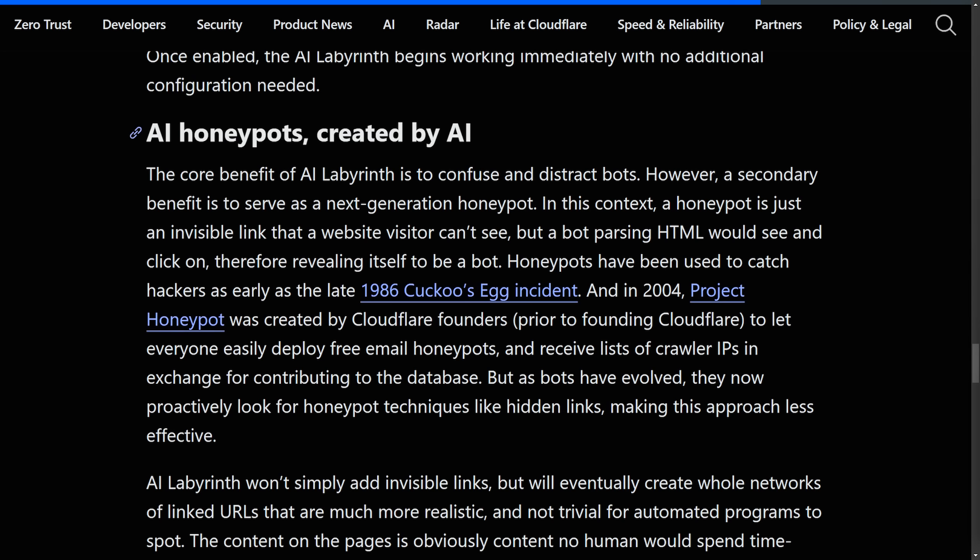Cloudflare handles around 10% of all web requests globally and already protects millions of websites. Due to their immense scale, they can effectively identify and mitigate attacks like web crawlers. Protections like AI Labyrinth are going to benefit a huge segment of the internet immediately. They have robust infrastructure and the means to build AI like this, making it a big deal. Think about the average small website — this really helps those people save their intellectual property. It's hard to create good content, but easy to steal it.